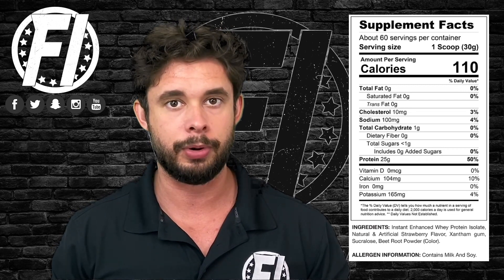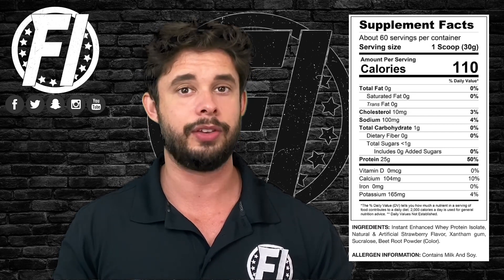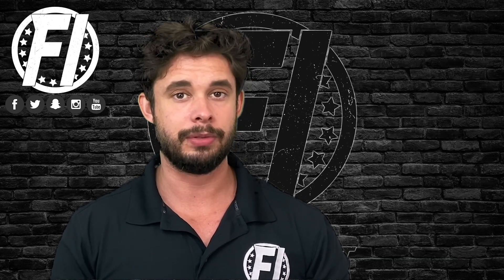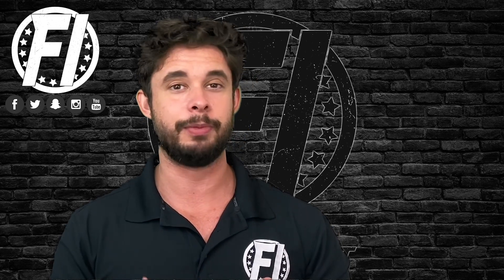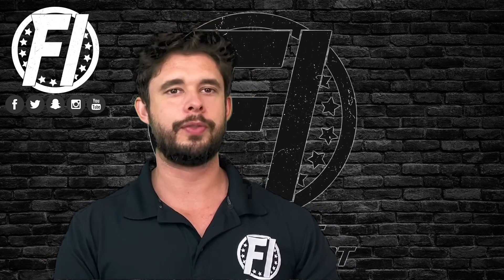It's a high quality source of protein, very lean, and it's great for people who have lactose issues or who want something leaner. Maybe if you're in prep — I'm not an expert in bodybuilding — but if you're in prep you're probably going to want something like this where there's less sugar and less fat.